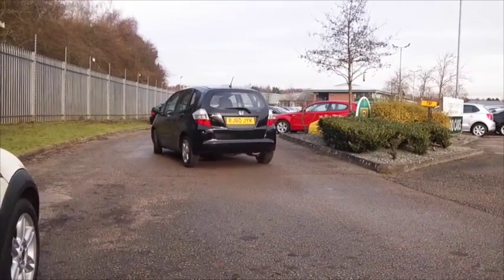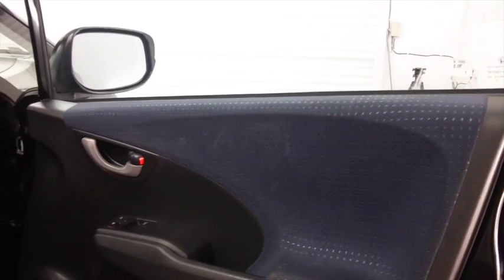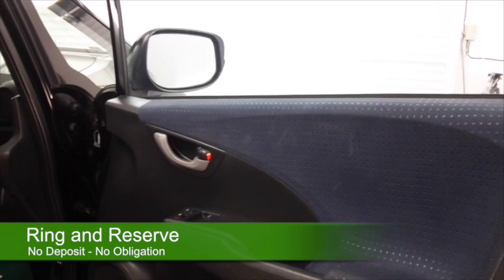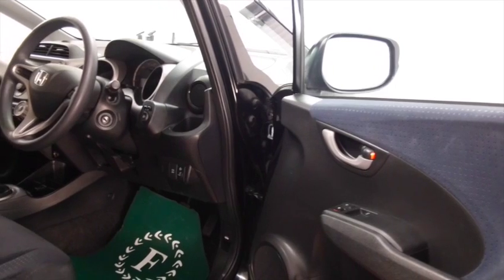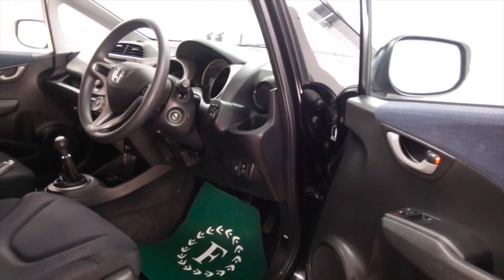This has the 1.2 petrol engine so comes under group 4 insurance and it will return about 50 to the gallon combined. We've got about 28,500 miles on the clock, so a little below what you'd expect for its year really.